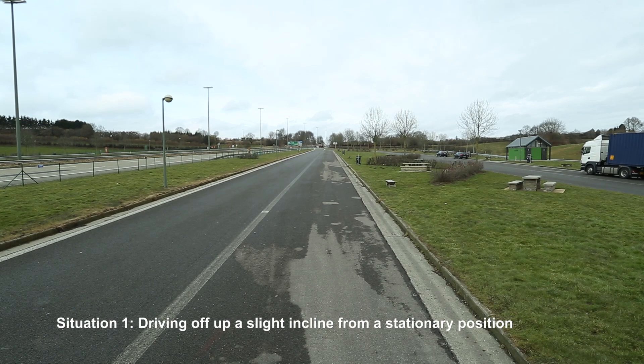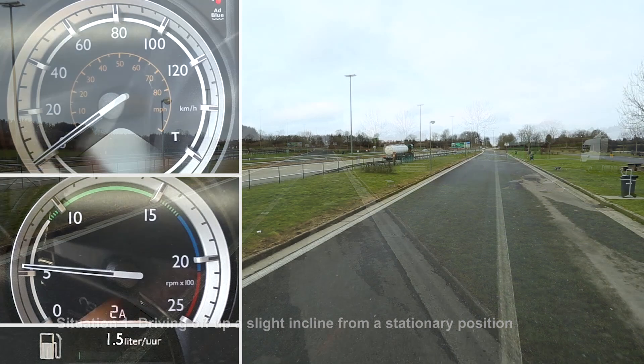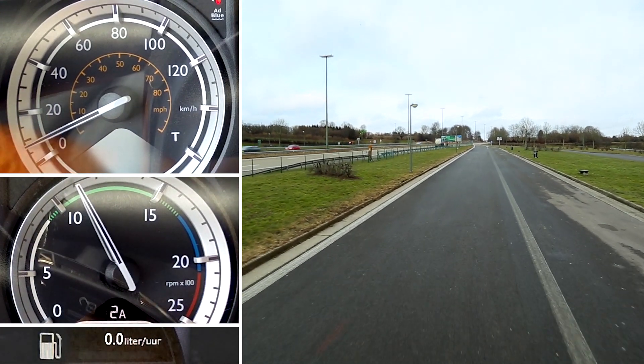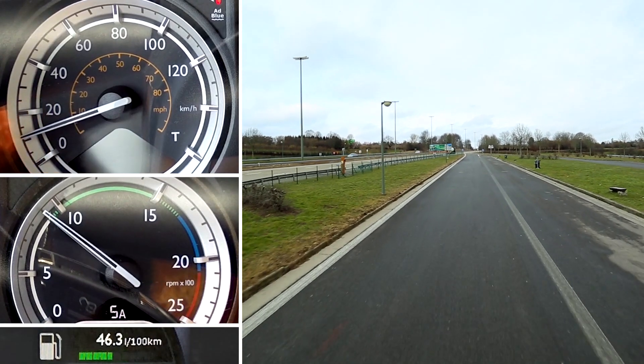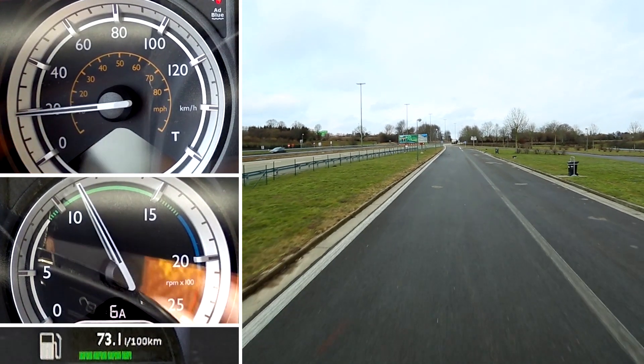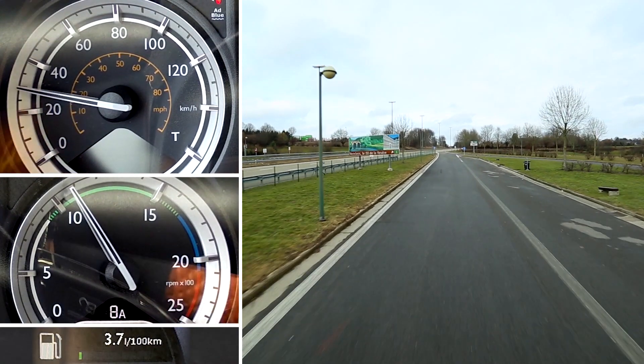As in this situation, when accelerating from a stationary position to 80 km per hour. There is no benefit in switching off Eco Mode in this situation, as there is sufficient torque in the lower gears and the maximum engine torque is not needed. You would only be wasting valuable fuel.